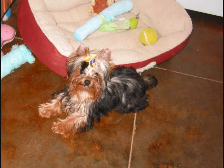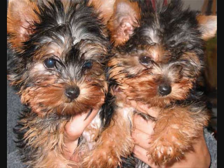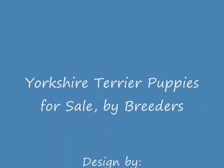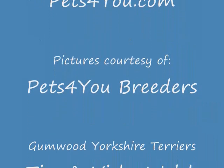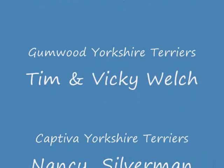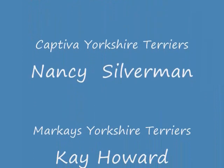Yorkshire Terriers need a calm but assertive alpha owner, an owner who will take charge and make sure the dog listens and obeys. With the proper structure and training and with the proper leader though, Yorkshire Terriers are intensely loyal, sweet and affectionate to their owners.